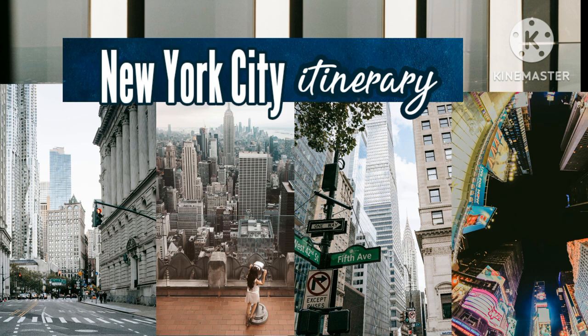From here you have awesome views of Manhattan, the Statue of Liberty, Brooklyn, Staten Island, and New Jersey. By being here early in the day you get to beat the crowds and have a more pleasant experience.